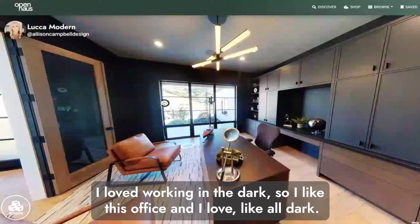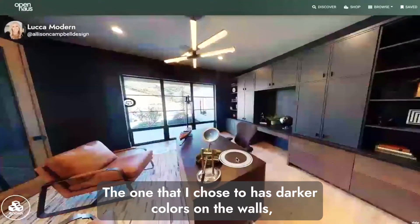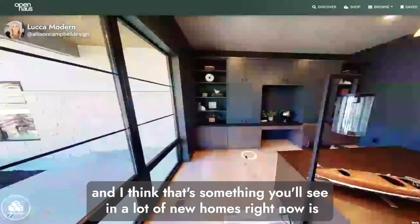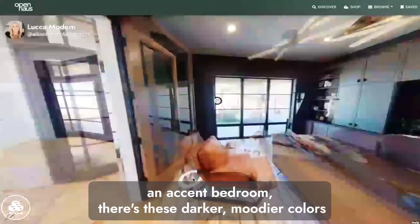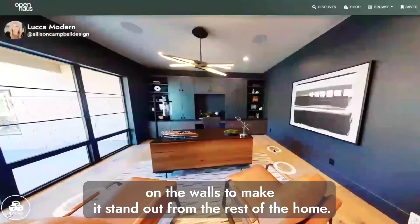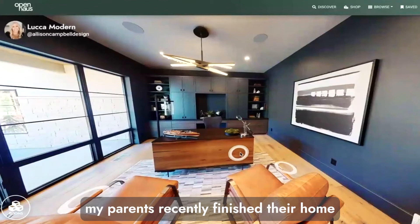I do think there is a trend right now of more moody colors in offices. The one I chose also has darker colors on the walls. You'll see in a lot of new homes that the entire home is usually a lighter white color, and then when you get into the office or an accent bedroom, there are darker, moodier colors on the walls to make it stand out. This is a perfect example of that.